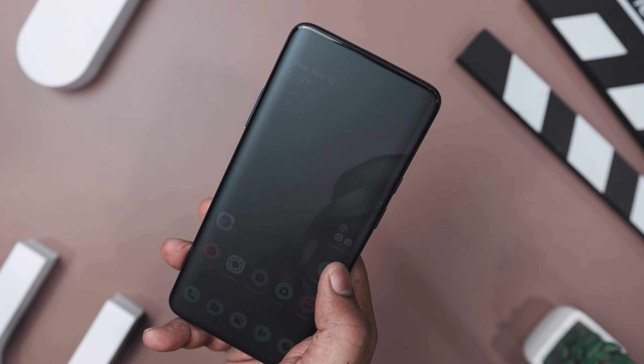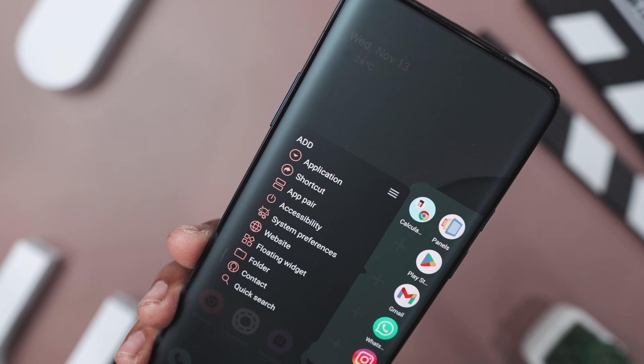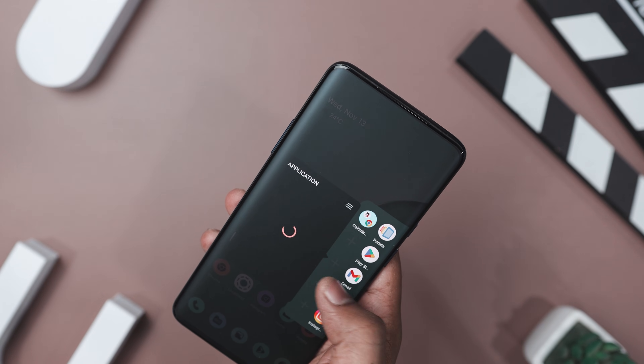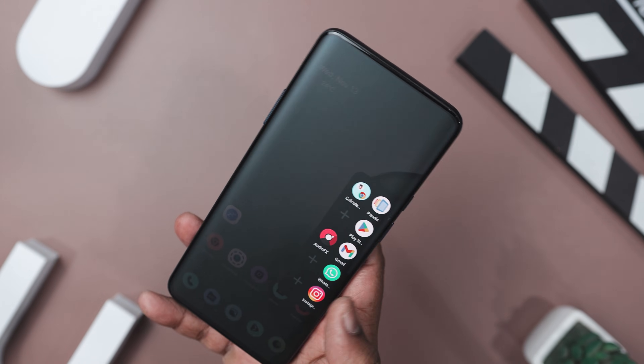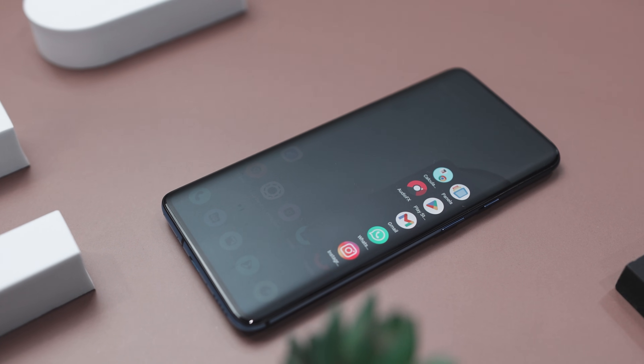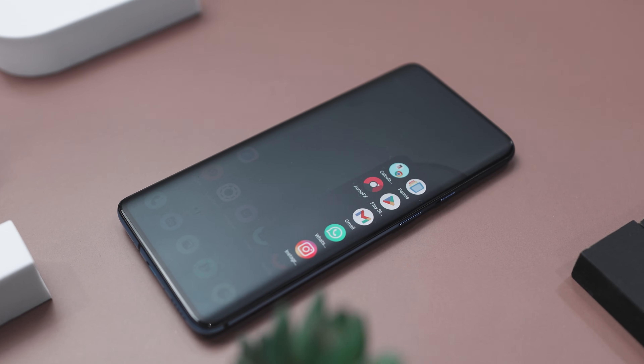Panel Sidebar also supports floating widgets, so you can keep an eye on things like your notes or weather without having to switch apps. And with extra features like accessibility shortcuts, notification badges, and support for icon packs, you can really tailor it to fit your needs. So if you're looking for a way to streamline your phone usage and get more done, Panel Sidebar is definitely worth checking out.